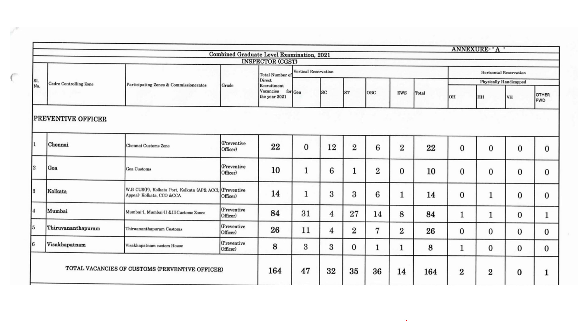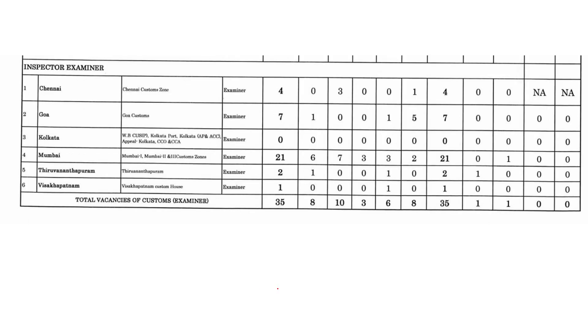Here are the total vacancies of Custom Preventive Officer — 164 total vacancies are given. And here are the total vacancies of Custom Examiner — there are 35 total vacancies, with the distribution also given.